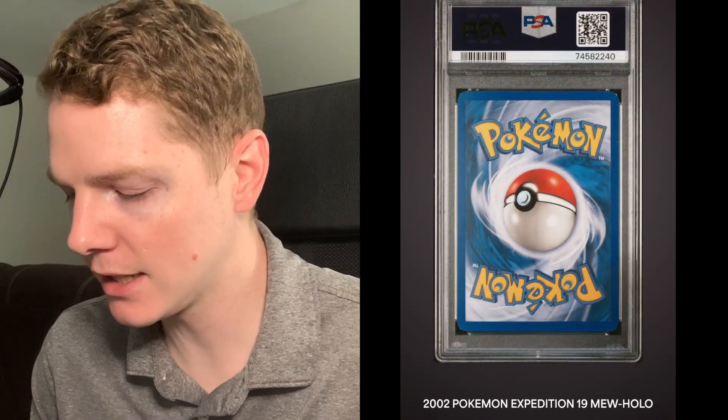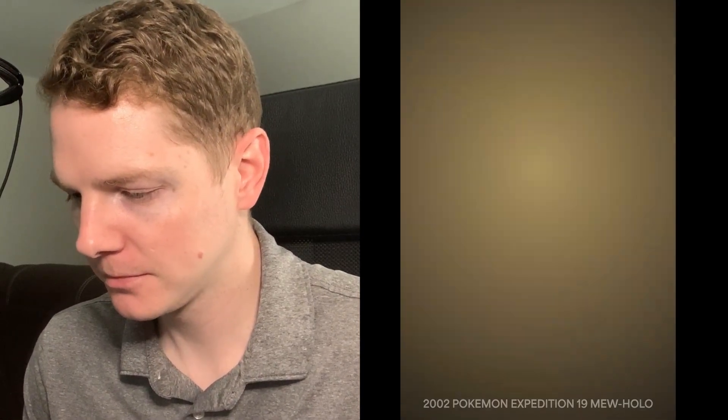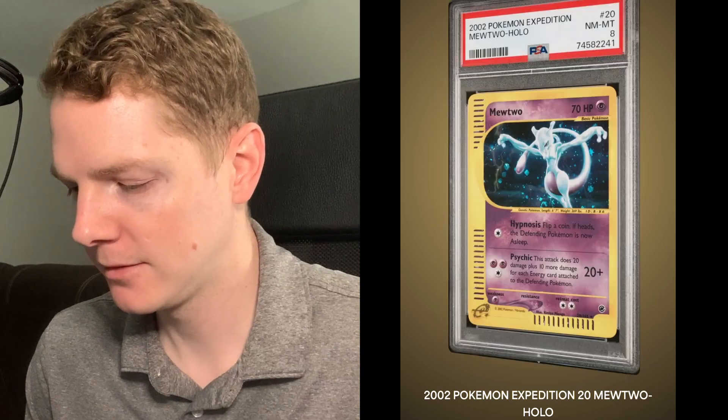Expedition Mew - this one looked really nice. You can see there is some whitening at the top right corner and the left two corners as well. Near Mint to Mint 8 - I was really hoping for a 9 on this one, I thought it had a chance. Still very awesome, this card is absolutely gorgeous, really great Mew art. Mewtwo Expedition Holo - you can definitely see some whitening on both the right corners. Near Mint to Mint 8. A lot of 8s so far. Expedition Alakazam - Mint 9, very nice!